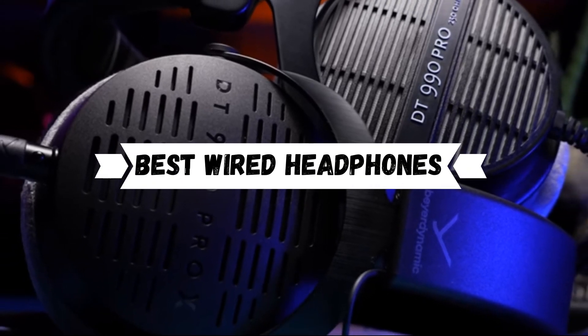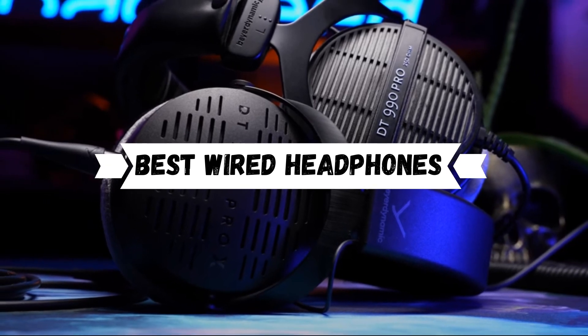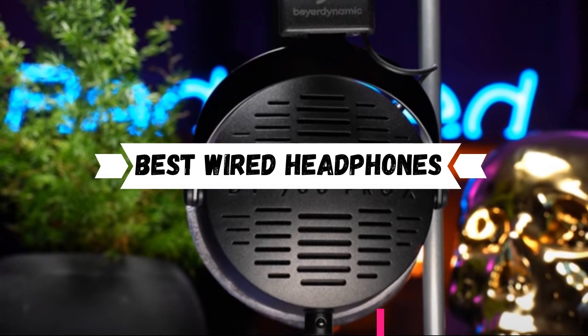In today's video we are going to show you some of the best wired headphones that you can buy in 2022. I've included the links in the description box below. Without wasting any time, let's get started.